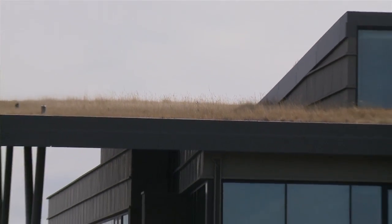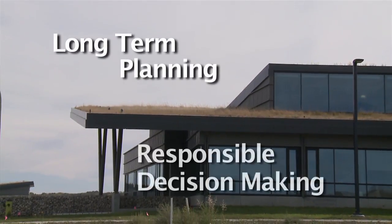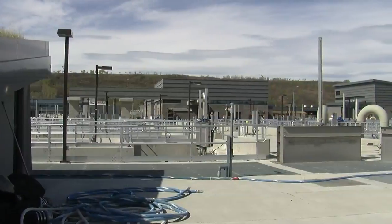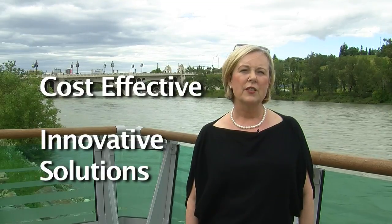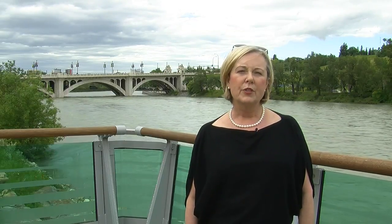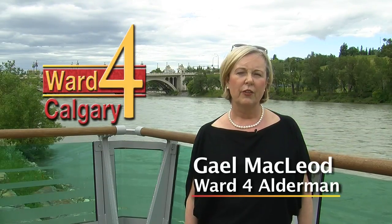Pine Creek is an excellent example of long-term planning and responsible decision-making based on advanced science and best practices. I will continue to support cost-effective and innovative solutions that work for Calgarians and protect our environment for future generations.